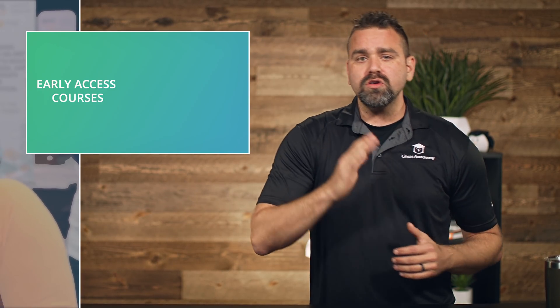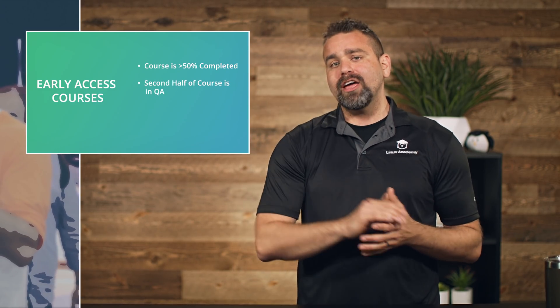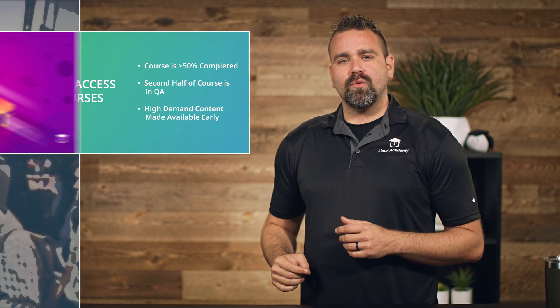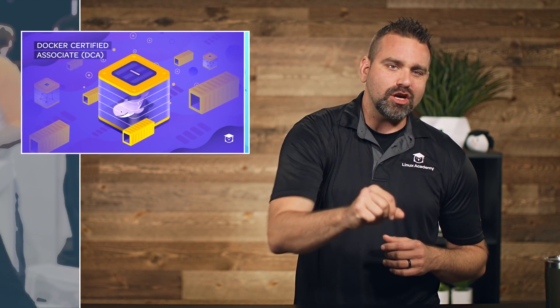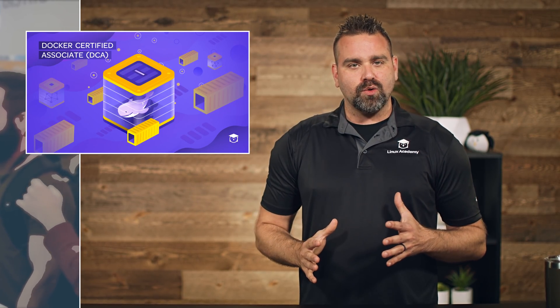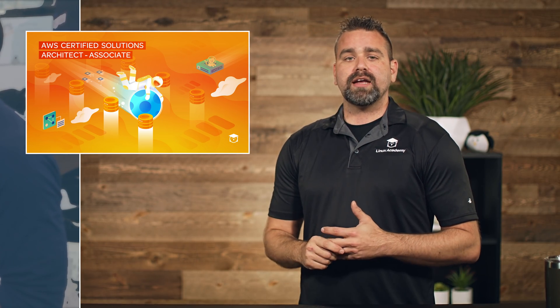Early Access means the course is available to you early because we know you really want these courses. The Early Access courses include: Puppet Professional Certification PPT-206, the Microsoft Azure Administrator Exam AZ-103, the Docker Certified Associate Certification Prep Course (DCA), and four AWS Early Access courses — AWS Certified Machine Learning Specialty, AWS Certified SysOps Administrator Associate (SOAC01), the AWS Cloud Practitioner, and the AWS Certified Solutions Architect Associate Level Prep Course.